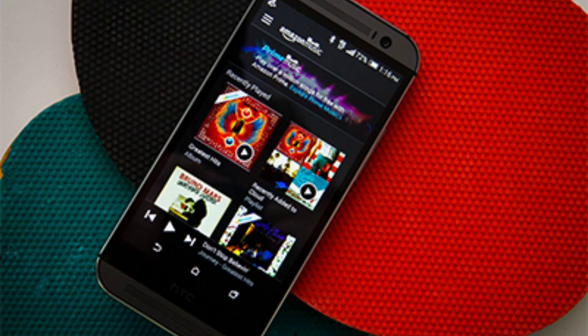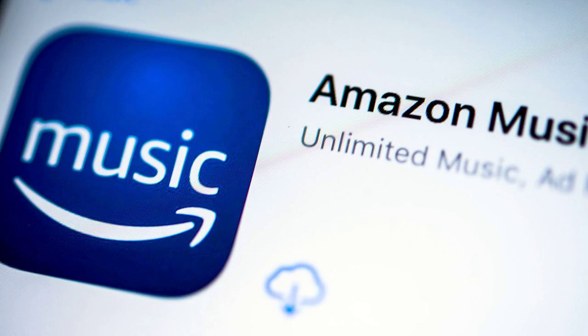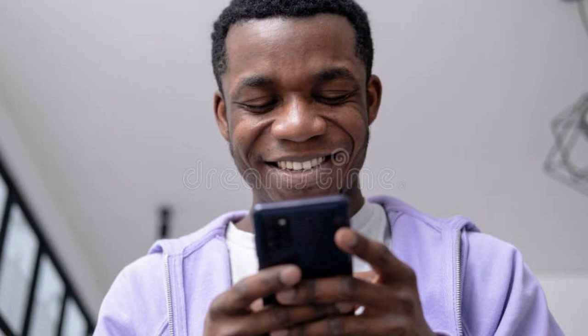Step 6: Reinstall Amazon Music. If all else fails, try uninstalling and then reinstalling the Amazon Music app. This can sometimes resolve underlying issues.